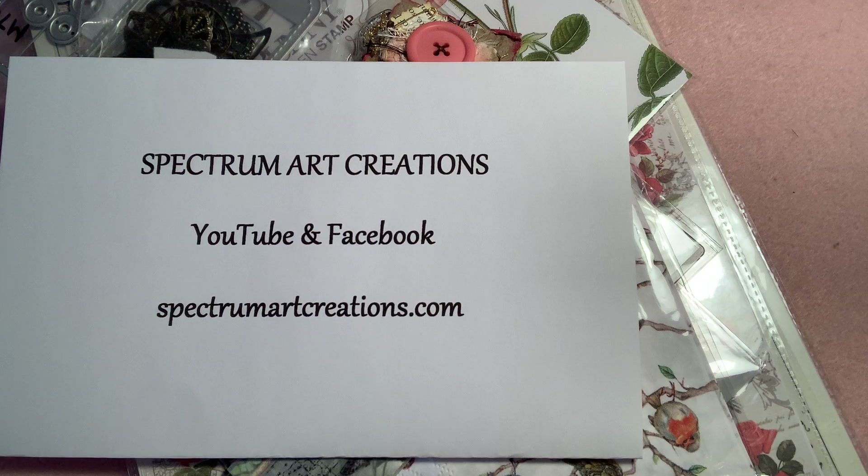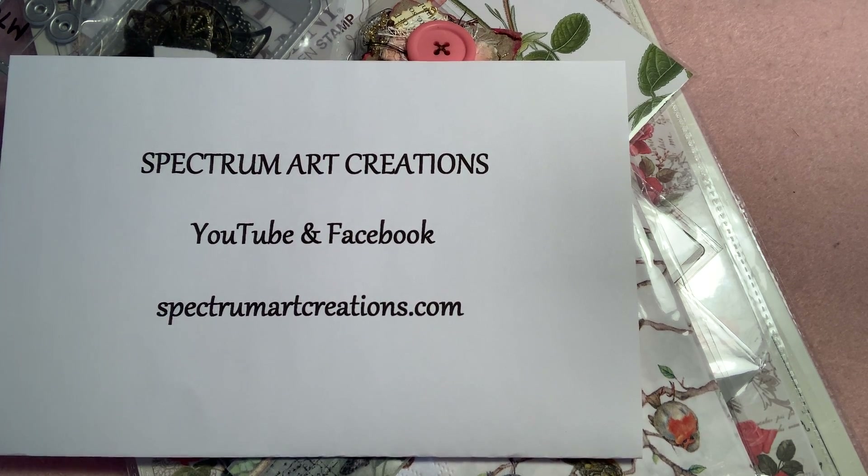That is their name here on YouTube. There's also a Facebook page and they have a shop at spectrumartcreations.com. They have sales on Saturdays, and on Sunday nights they sometimes do bingo. Lots of crafting during the week on Facebook and different things, so make sure you check them out. They would be the Azar family — a wonderful group of ladies and gentlemen in that group. Always something going on in that channel.